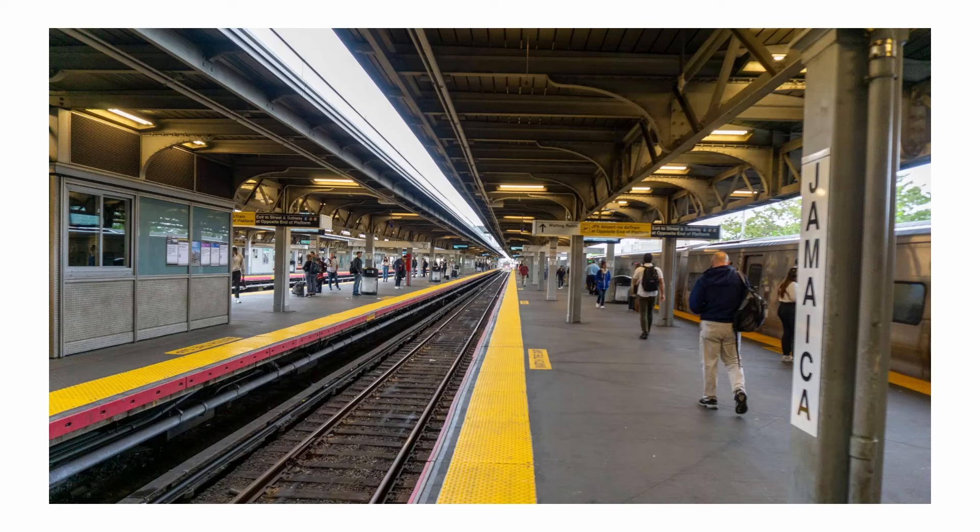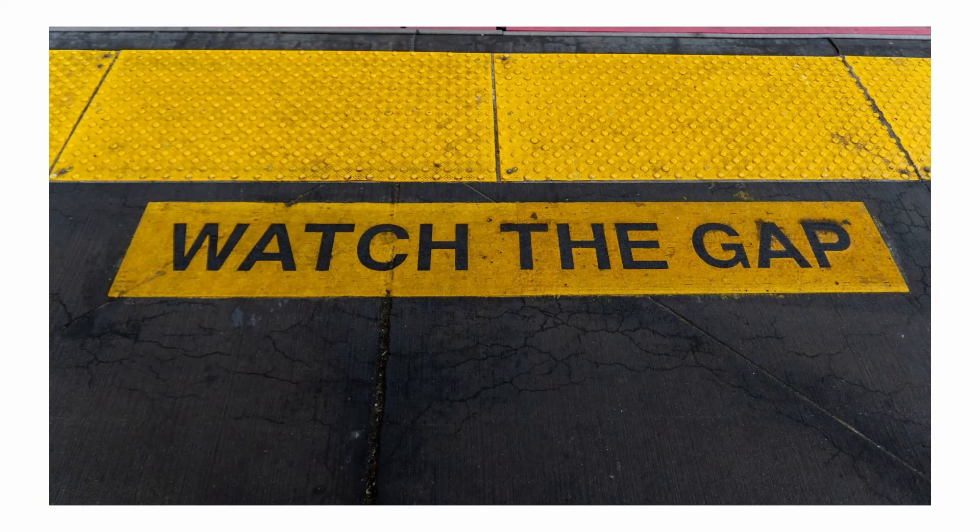The first thing I saw in New York, having come from the airport, was Jamaica train station, which takes you into Manhattan. Very different to the European train stations I'm used to seeing. The yellow here is very bright and I like this view down the track. And talking of the yellow, there's a 'watch the gap' sign. In London it says 'mind the gap' — here it was 'watch the gap.' I took that photo just to show that.